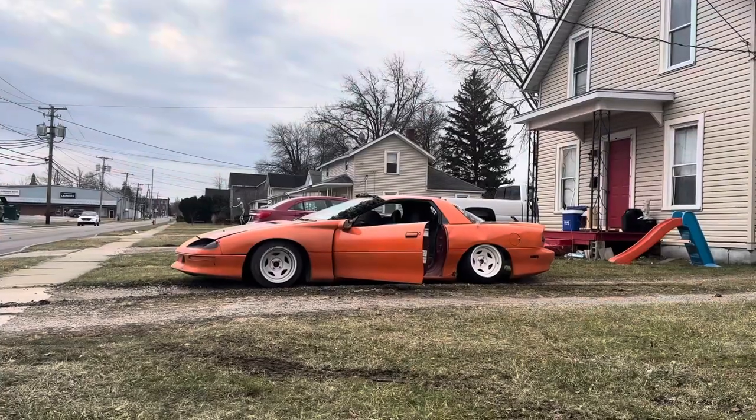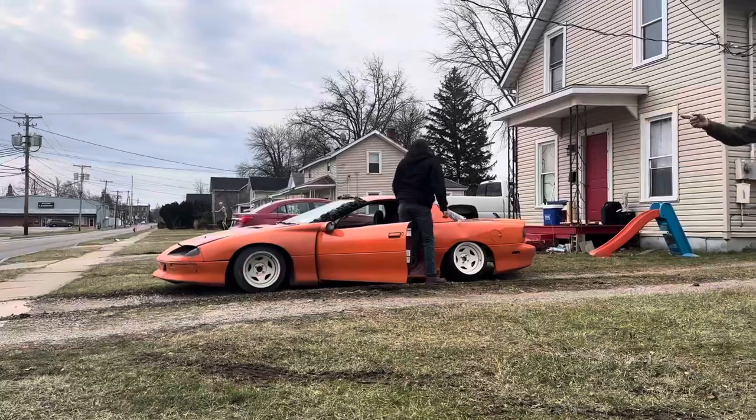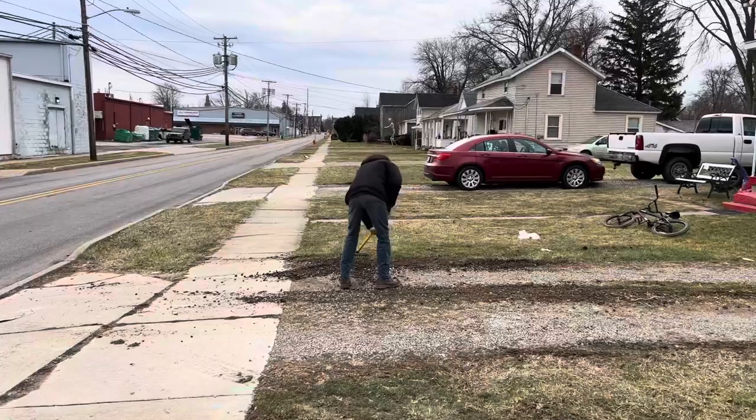Whoa, you're in the neighbor's yard! You're not even close. Stance car problems.